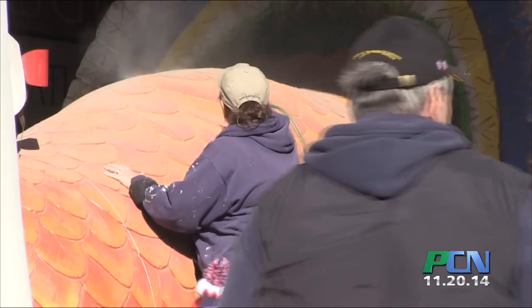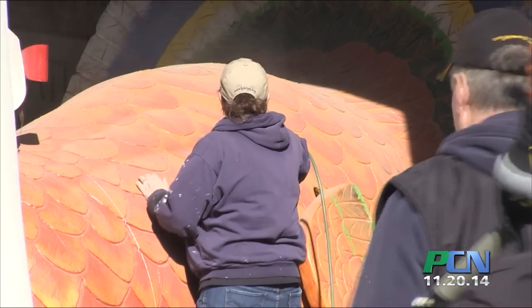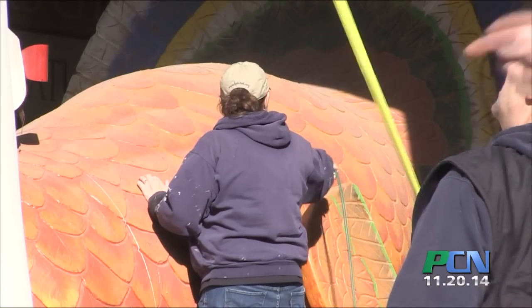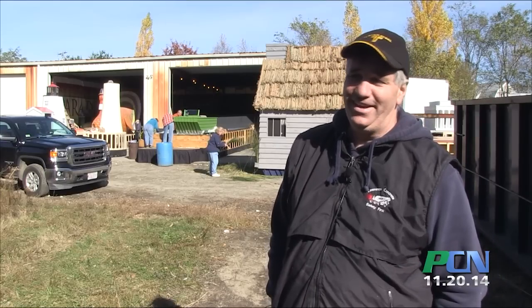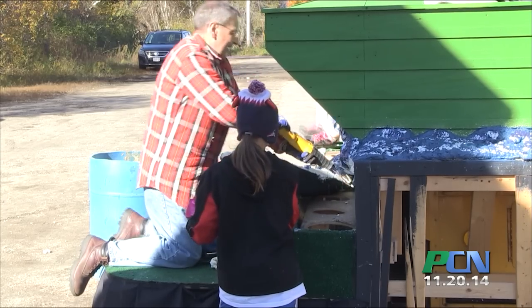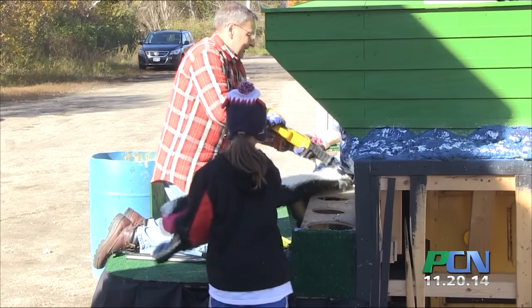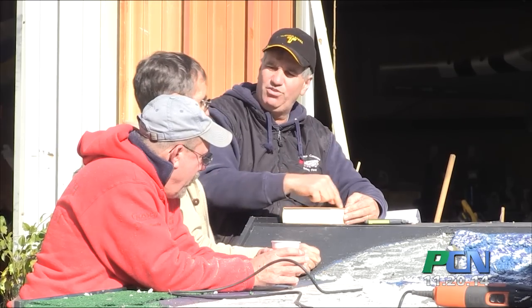We have people that were engineers, people that were carpenters, people that were accountants. But they're all here now creating and putting these floats together. And no one knows these people — they're just normal people. We have people that just moved in from New York recently here volunteering. They love it, they love being a part of the community, getting to know the community. And we have people that have been here all their lives that are here helping.